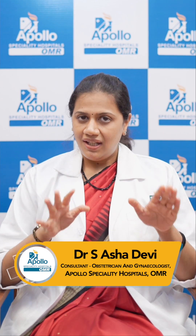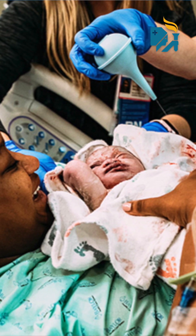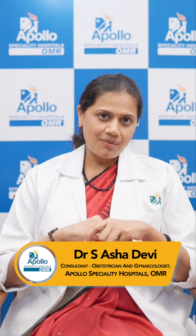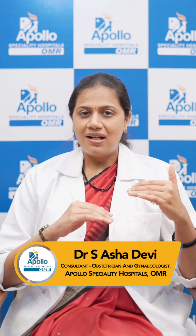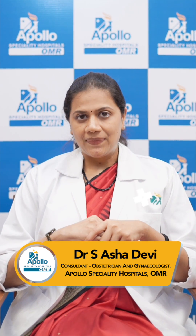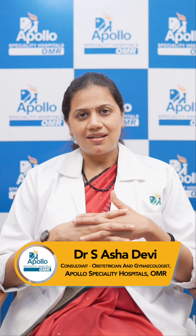First, you are awake during the procedure, so you can very well hear your baby's first cry. You don't have any hangover effects of the anesthesia medicines. Your baby is completely safe — none of the medicines pass through the placenta into your baby. Your requirement for pain relief post-surgery is also lesser compared to general anesthesia.